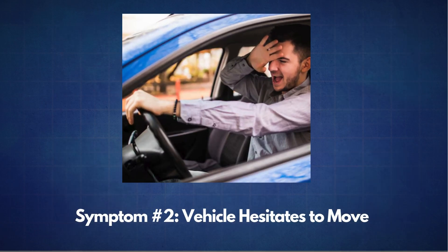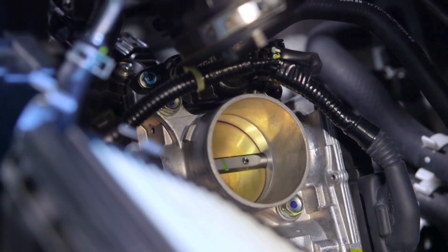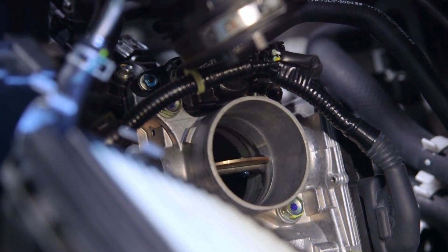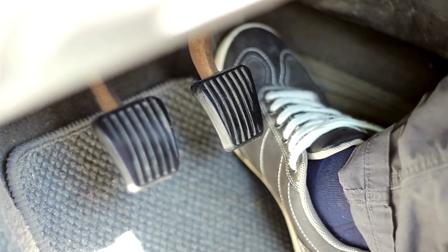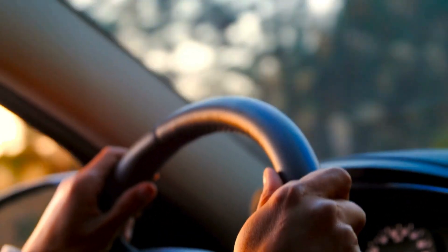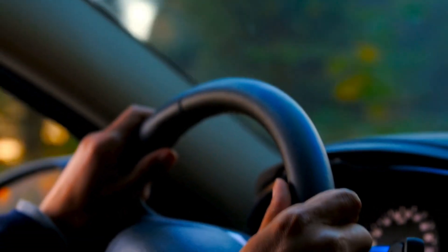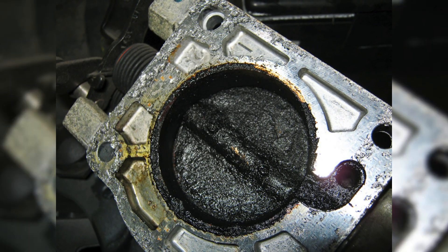The next symptom is the vehicle hesitates to move. This can happen if the motor responsible for rotating the throttle plate begins to wear out. A weaker motor results in a slower response when you press down on the gas pedal, causing hesitation in acceleration. You might notice a delay in your vehicle's response, or it may feel sluggish when trying to move. In some cases, the hesitation could also be caused by dirt or carbon buildup on the throttle plate.